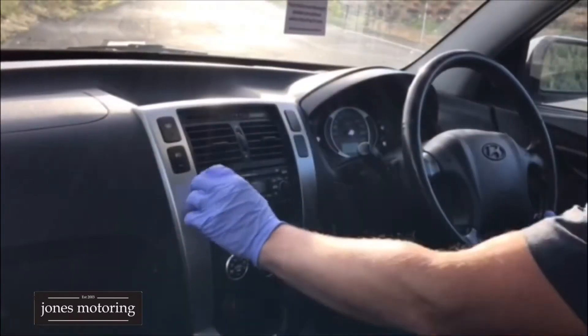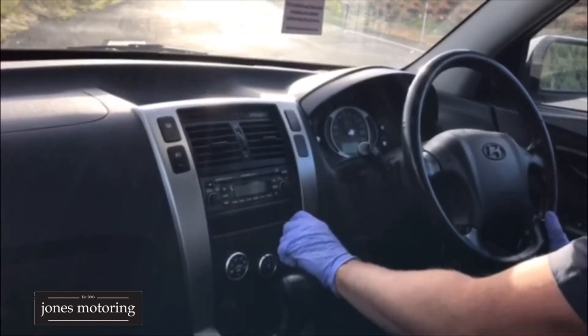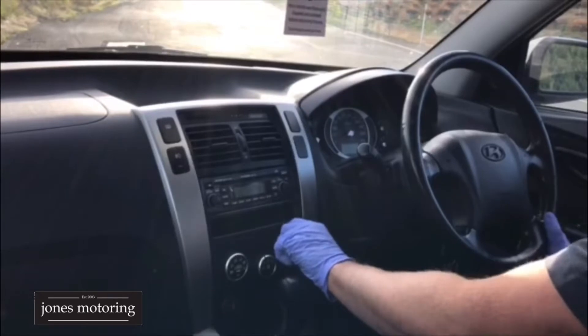Now we're going to do a road test. Air conditioning's on and it's blowing nice and cold. Let's check that it changes to heat — yep, that's all fine.